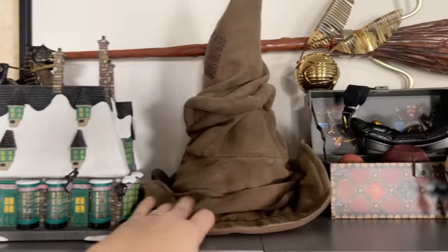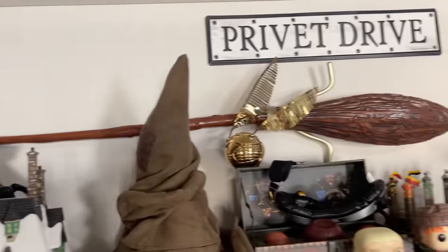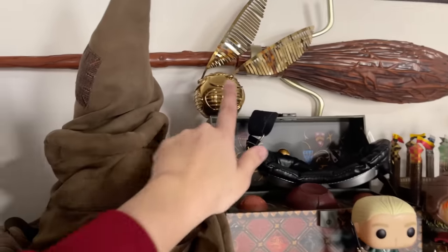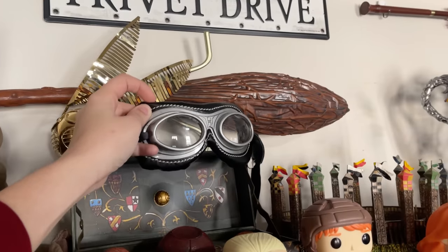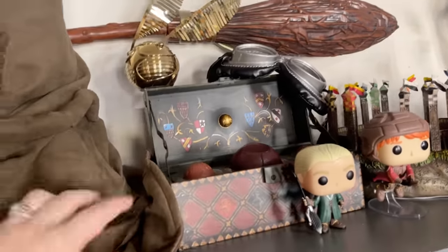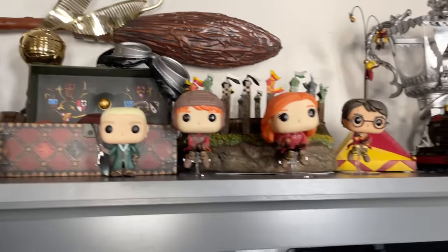This Sorting Hat I got at Target back in 2016, so it's been in my collection for many years. That Nimbus you see right there is from the Target Halloween section. Here I have the Golden Snitch which is actually a clock from Pottery Barn Teen. My Quidditch glasses from Amazon are about $10, and this Quidditch set was also from Amazon.